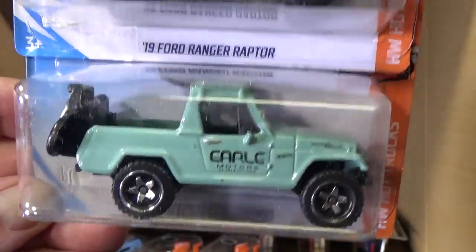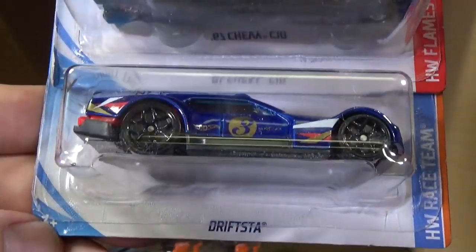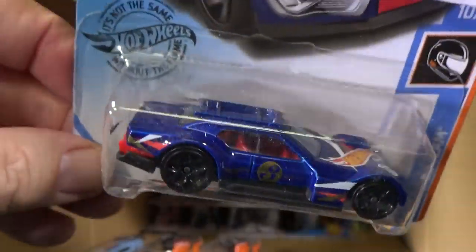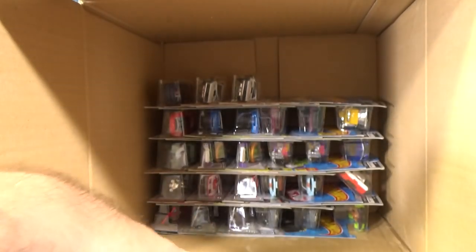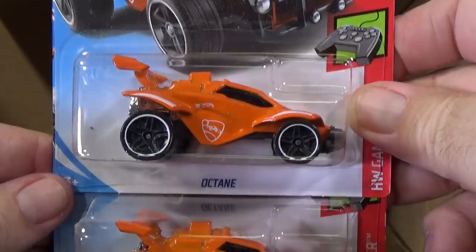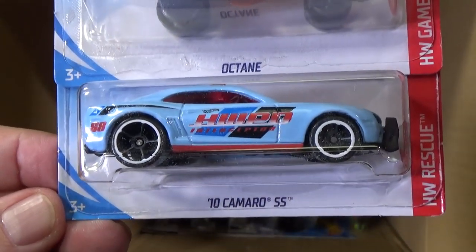A 67 Jeepster Commando. Two samples of the 67 Chevy C10. Here you have Drifsta — is this Race Team? Yeah, Race Team. I like blue for my Race Team. Here's a couple video game cars — Rocket League Octane in orange. 10 Camaro SS.